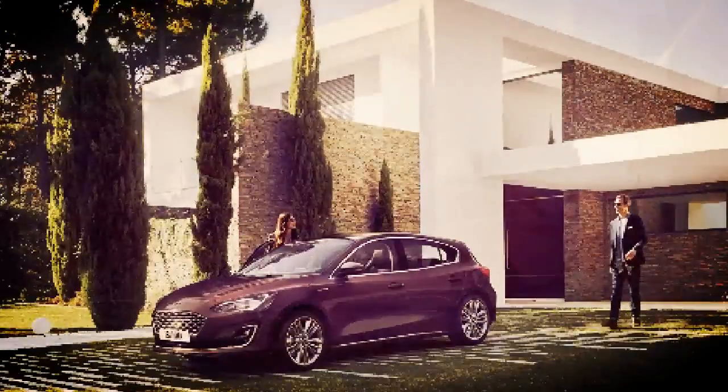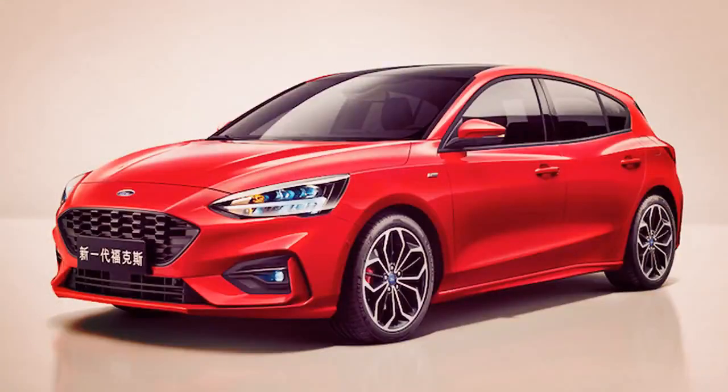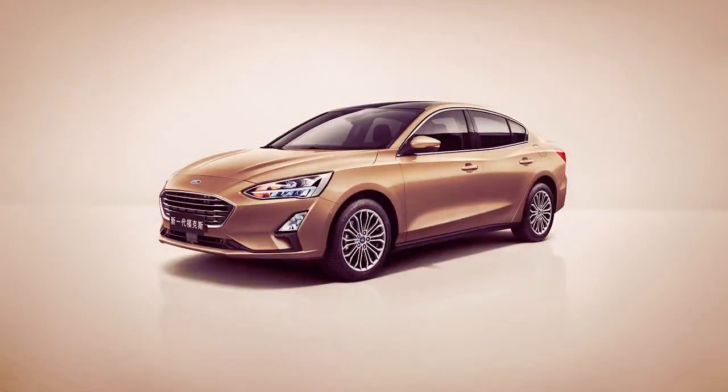For its introduction, Ford unveiled three body styles: a four-door sedan, five-door wagon, and five-door hatchback. Trim models making their debut include the luxurious Focus Vignale, sporty ST-Line, adventure-oriented Active, and upscale Titanium.